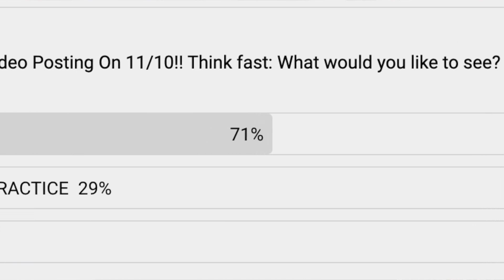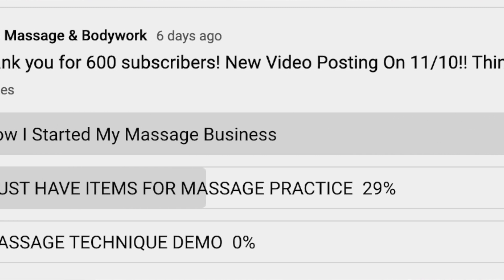This was the second most requested video — people asking me what are your must-have items that you'll need when you're starting your own massage business, starting your practice, or going to an appointment. I had the same question when I first started, so we're just gonna cut right to the chase and get into it. Hopefully I'm not stating the obvious, but you will need a massage table.